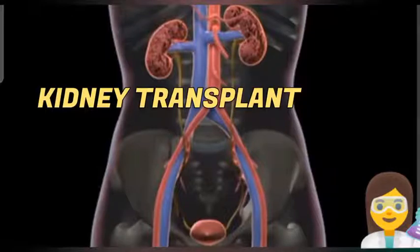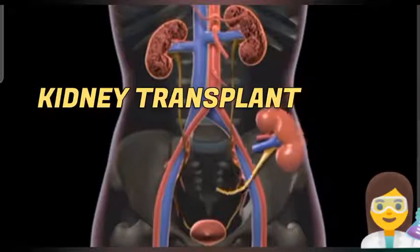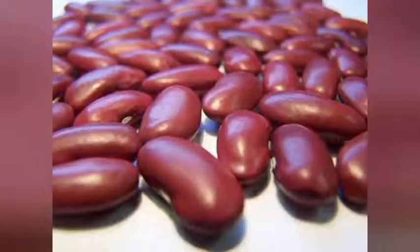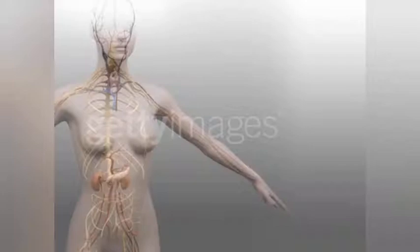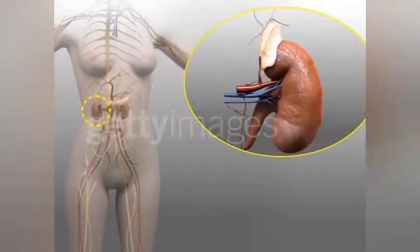A kidney transplant is a surgery to place a healthy kidney from a living or deceased donor to a person whose kidneys no longer function properly. The kidneys are two bean-shaped organs located on each side of the spine just below the ribcage. Each kidney is about the size of a fist.